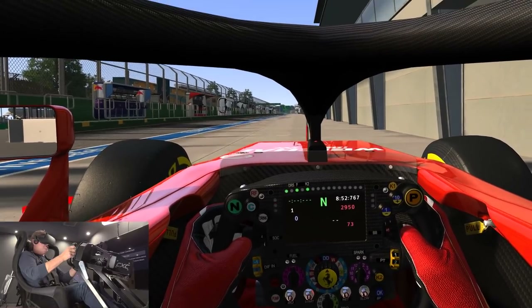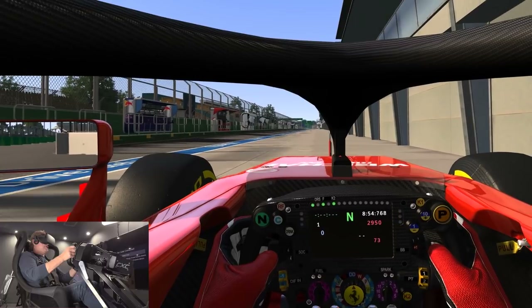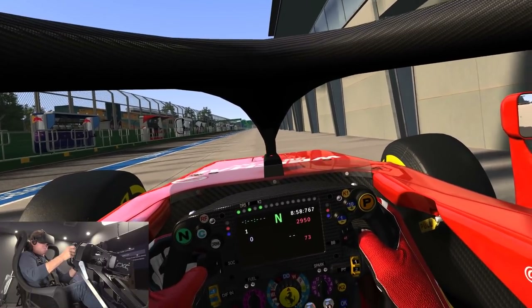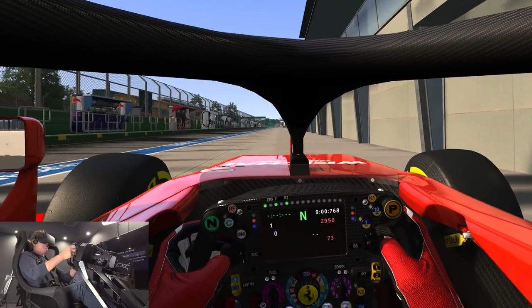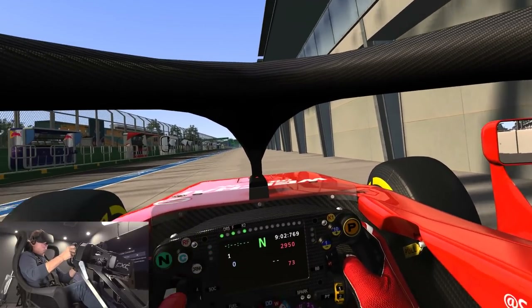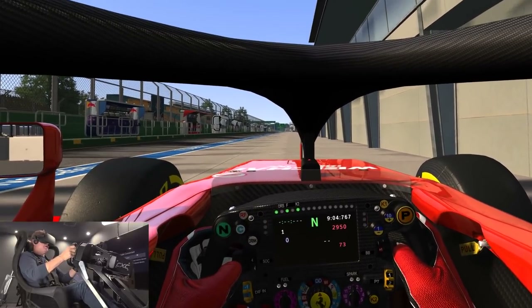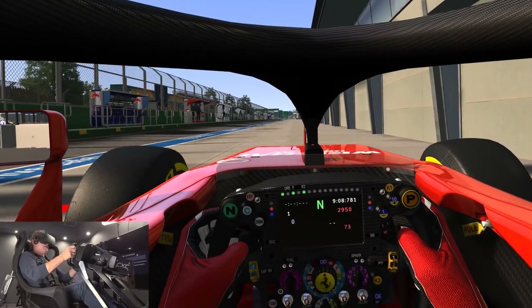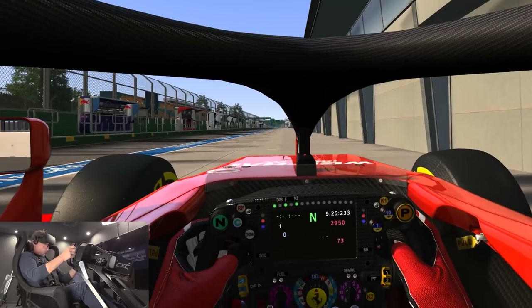So first impression just sitting in the pit lane, it doesn't feel entirely dissimilar to an LMP1 prototype in fact. It's just that you can see through the roof obviously because there is no roof, but the sight line is pretty similar I would say. So let's see what happens when we get on the track here.